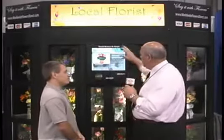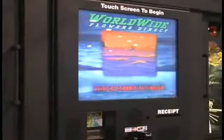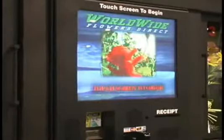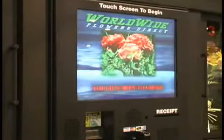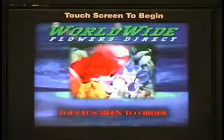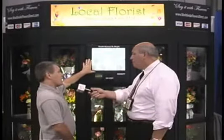I noticed there were commercials playing on the unit — three different commercials. One of those is for the actual florist. When we come out to install the unit, we also go to your shop and shoot a video that gets converted into a commercial shown on the unit. There are three videos: the first is a generic video promoting the kiosk itself; the second is a custom video for the florist shop, where they can advertise weddings and other services; and the third is seasonal — automatically uploaded through the internet and updated as seasons approach, whether it be Mother's Day, Valentine's, Christmas, or other holidays.